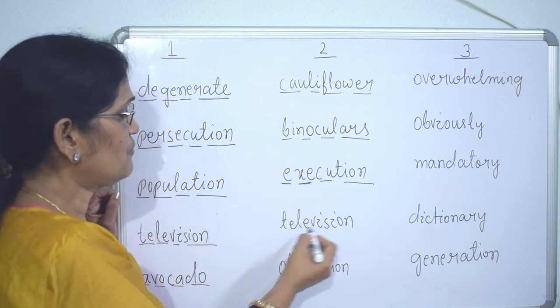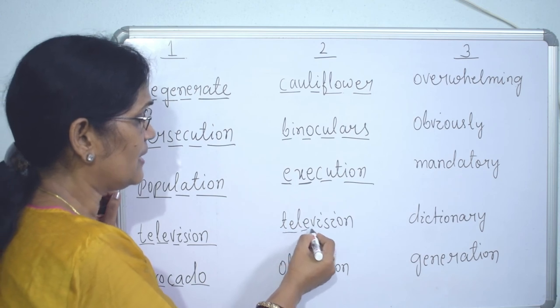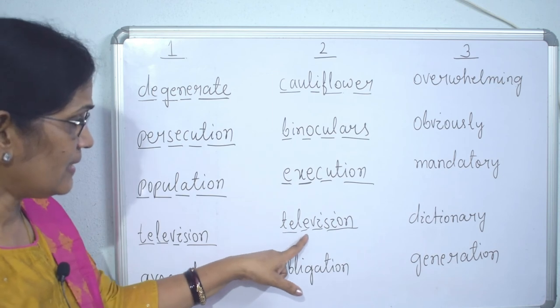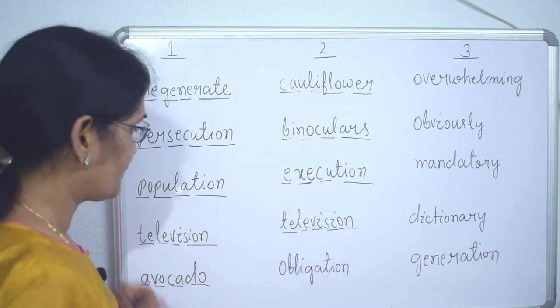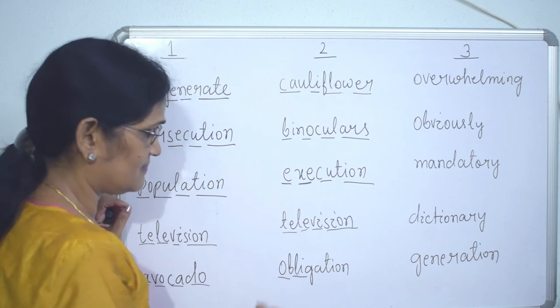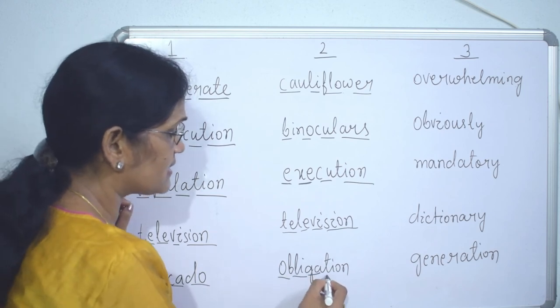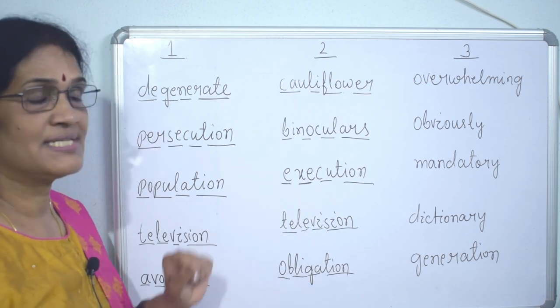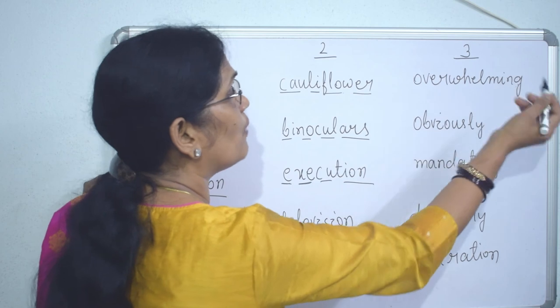'Television' — four syllables. 'Obligation' — four syllables.